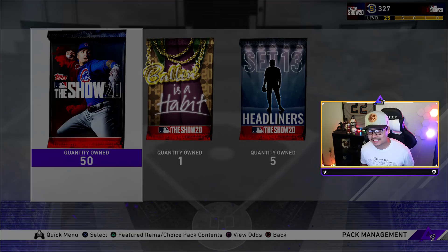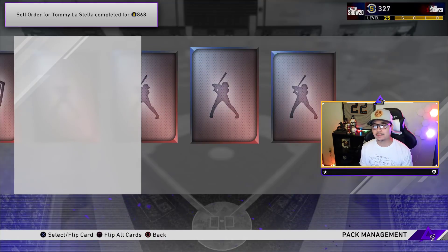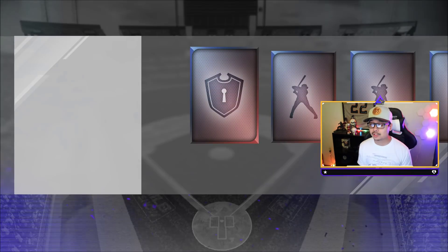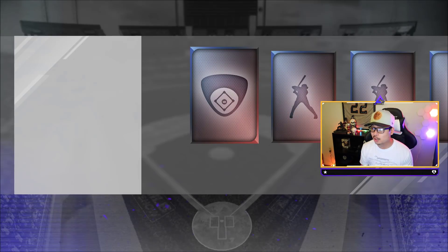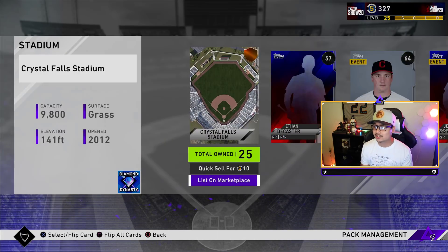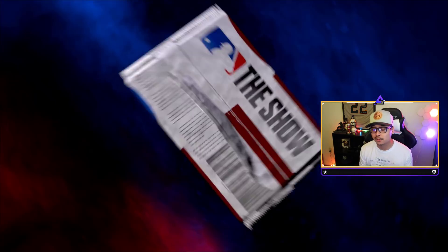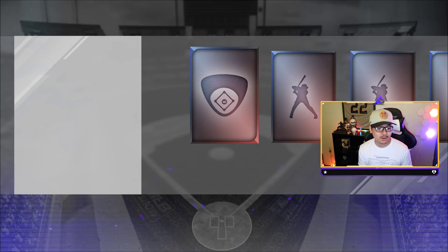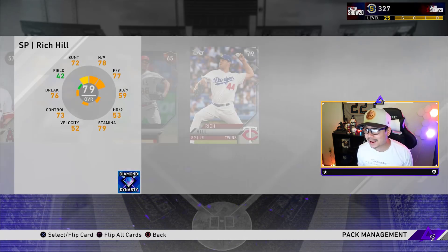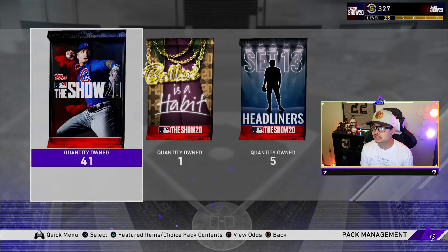Let's see if we can continue that luck into set 13. It's actually a really good time to open packs right now since the market has been boosted with the new Future Stars and Team Affinity Stage 2. I can sell Hunter Renfro for about 800 stubs — that's more than half the stubs per pack. John Gray is another 800 stubs. Even 75 overalls are going for 300-400 stubs, and Rich Hill is like 900 stubs in the market right now.